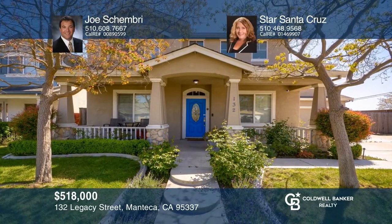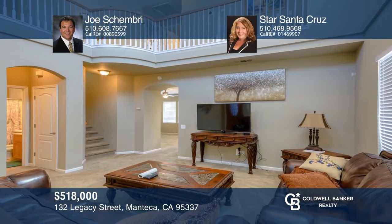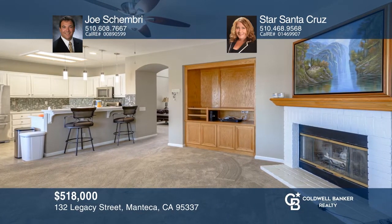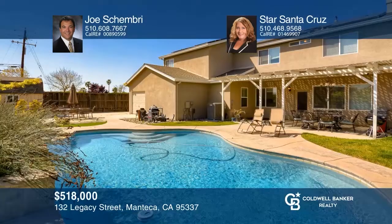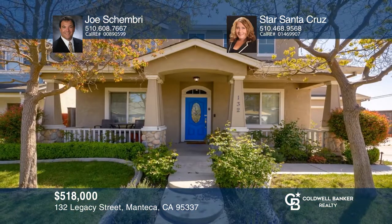Introducing this fantastic two-story home offering four bedrooms, three full baths and a bonus room. The front living room with a high ceiling welcomes you and your guests. The family room with a fireplace and a glass door to the backyard deck is open to the remodeled kitchen with plenty of cabinetry, top-of-the-line stainless steel appliances, a breakfast bar and an eat-in area. Enjoy the landscaped backyard with a covered deck and a sparkling pool with waterfalls and a spa. Call Joe Chambri and Star Santa Cruz.